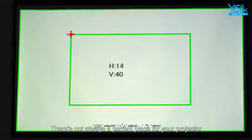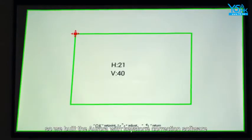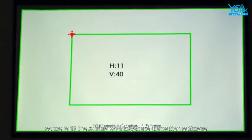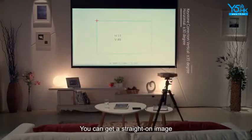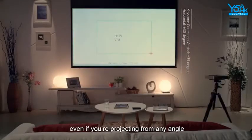There's not always a perfect place for your projector, so we built the Aurora with Keystone Correction software. You can get a straight-on image even if you're projecting from any angle.